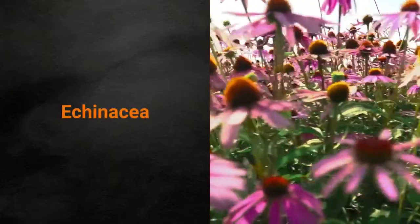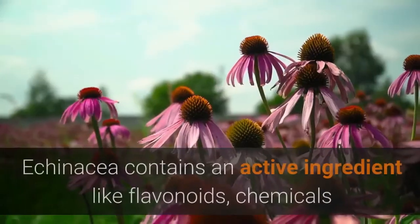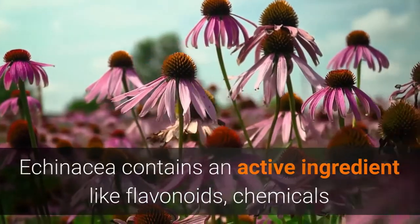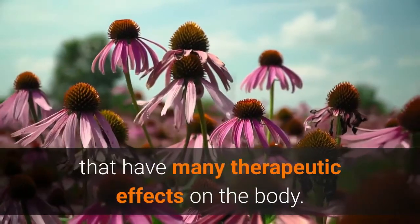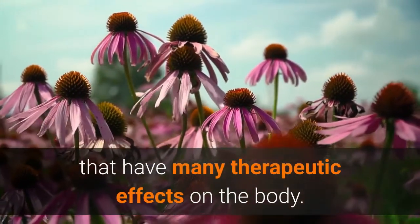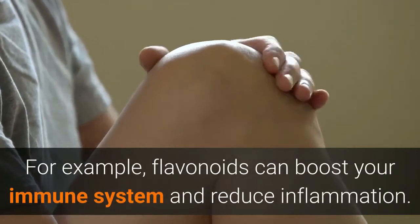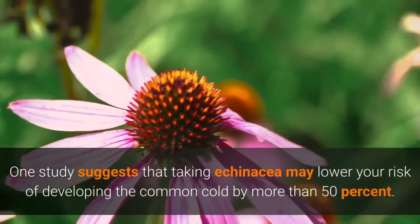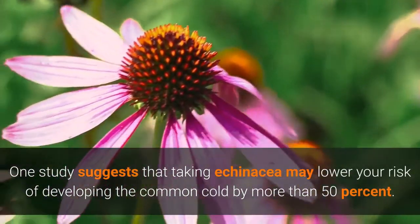Echinacea contains active ingredients like flavonoid chemicals that have many therapeutic effects on the body. For example, flavonoids can boost your immune system and reduce inflammation. One study suggests that taking echinacea may lower your risk of developing the common cold by more than 50 percent.